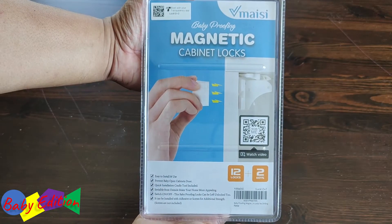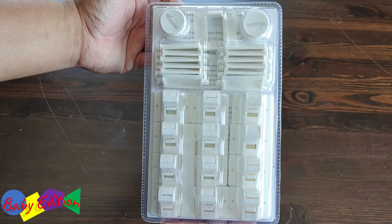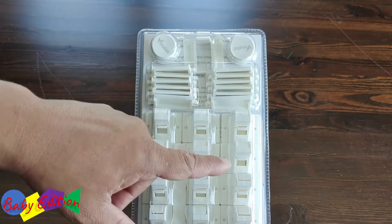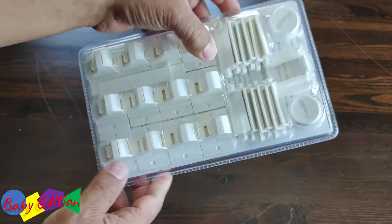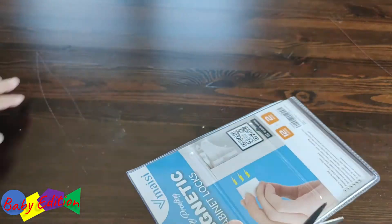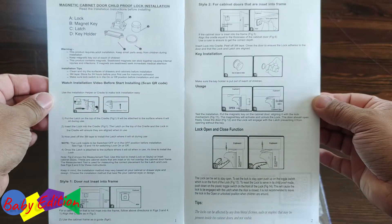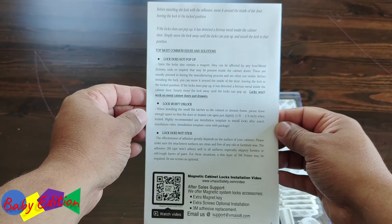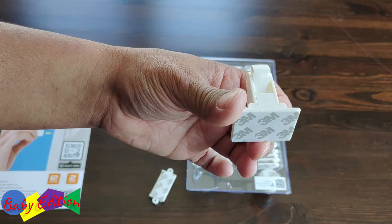All right. So as you notice, here are our magnetic cabinet locks. They come in a nice blister pack. It lays out everything very nicely. You can start off with the actual magnets at the top, then you have the holders, and then the cabinet locks themselves. This is a very nice setup. I'm going to use scissors to cut all the way around it. The instructions are very easy to follow. They recommend leaving about an eighth to a quarter inch so you can actually open and close the door.